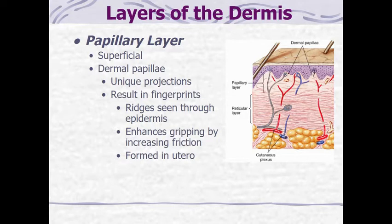When the epidermis is over the top of the papillary layer, it forms to those ridges — think about throwing a sheet over a bunch of clothes on the floor; the sheet takes the shape of those piles, just like the epidermis takes the shape of the dermal papillae. The reason we have fingerprints is to enhance gripping and increase friction so that when we hold things, they don't slip out of our hands.